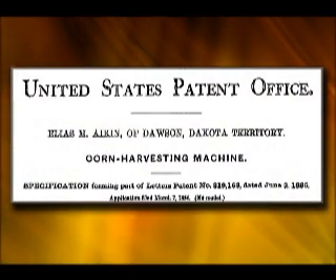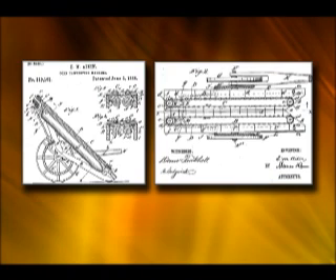In 1885, E.M. Aiken of Dawson, Dakota Territory, patented snapping rolls shielded with flat plates above the rolls.